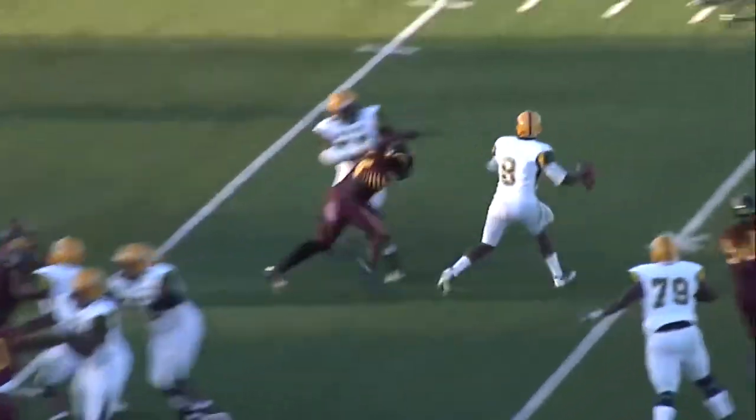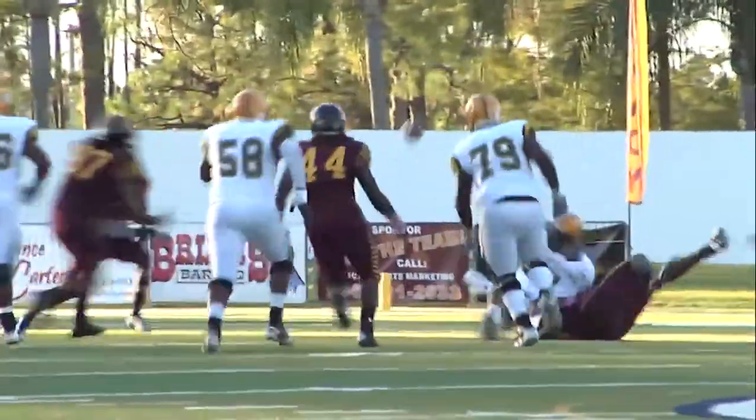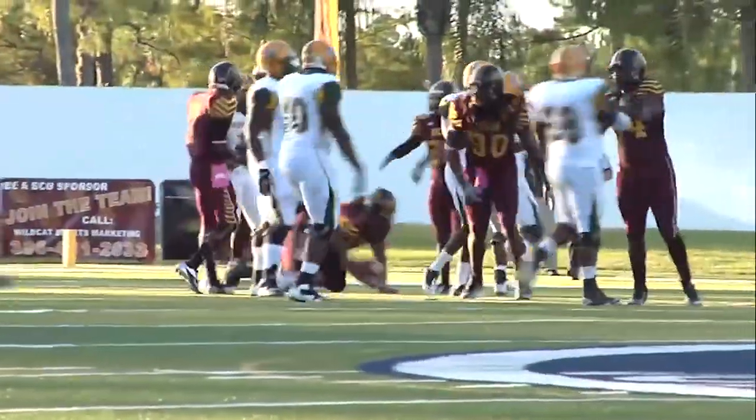Now he goes back to throw, looks right, he's got a little flare pattern — no, still being chased down, lost the football, and the Wildcats have it.